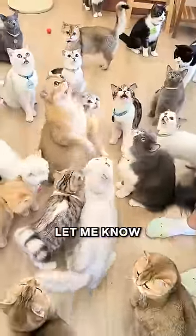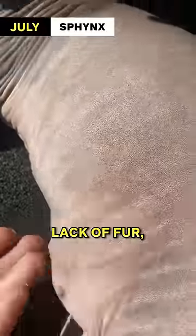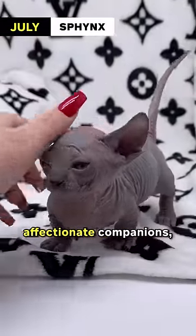Five cat breeds that match your birth month. Let me know in the comments which cat is yours. July: Sphinx. Known for its lack of fur, the Sphinx is a unique and fitting choice for this month. Sphinx cats are warm-hearted and affectionate companions.